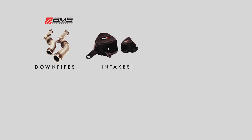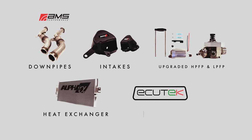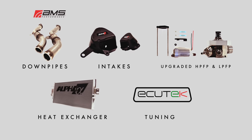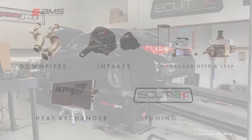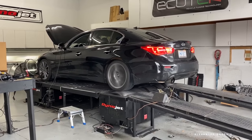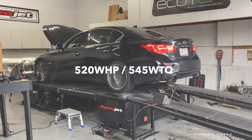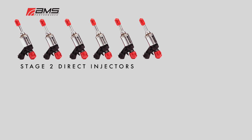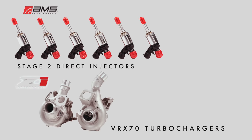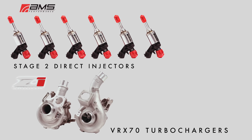Similar to the VR38, the VR30 responds extremely well to bolt-on modifications. Free-flowing downpipes with full exhaust, intakes, and upgraded low-pressure and high-pressure fuel pumps and tuning can surpass the factory output of a new GT-R. With upgraded injectors and turbos like the VRX70s from Z1 Motorsports, the VR30 can touch 700 horsepower — astounding for this relatively small 3-liter displacement.